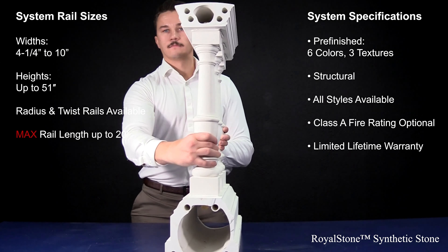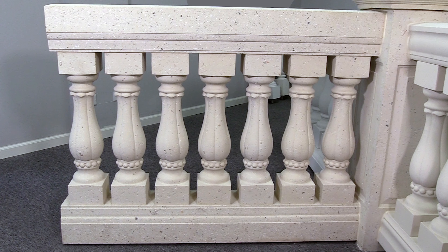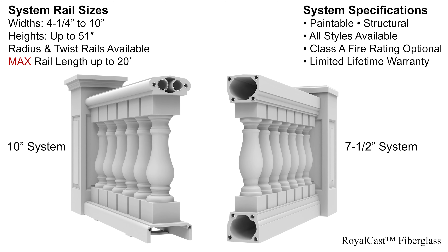Royal Stone synthetic stone balustrades are rotationally cast with color pigment, which results in a hollow but robust man-made stone product that looks and feels like stone but at a fraction of the cost and weight. We have 6 standard colors and 3 textures to choose from. We even have a Royal Stone coral balustrade that contains actual shells and coral in the matrix.